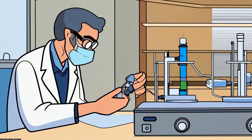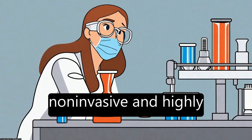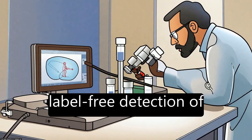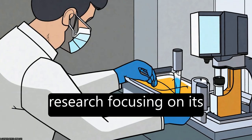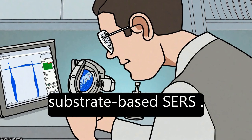Flexible Surface Enhanced Raman Scattering (SERS) spectroscopy is a non-invasive and highly sensitive technique for fingerprint and label-free detection of molecules, with recent research focusing on its unique advantages compared to rigid substrate-based SERS.